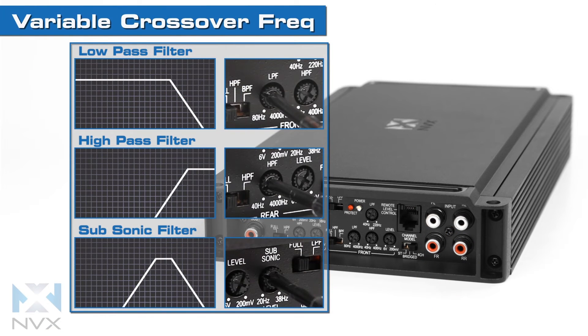Each channel has a crossover selection switch that enables the built-in low-pass, high-pass, or subsonic filters to define the frequencies being sent to the speakers and subwoofers, allowing proper tuning of the system.